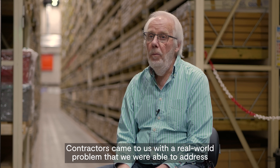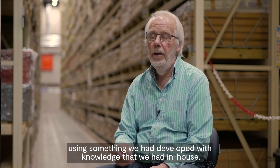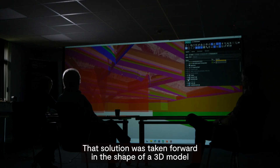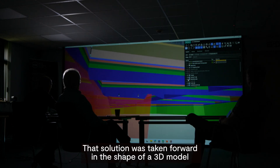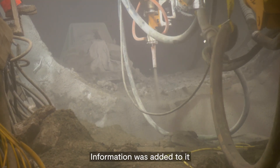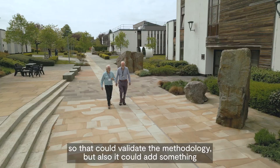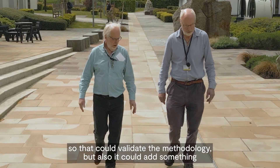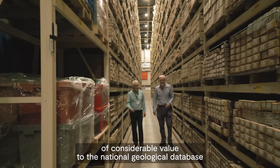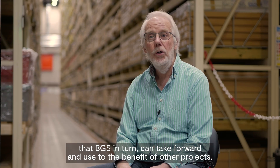Contractors came to us with a real-world problem that we were able to address using something we developed and with knowledge that we had in-house. We provided a solution for them — a 3D model used by the contractors. Information was added to it, and then at the end of their project it was returned to BGS so that it could validate the methodology, but also add something of considerable value to the National Geological Database that BGS can take forward and use to the benefit of other projects.